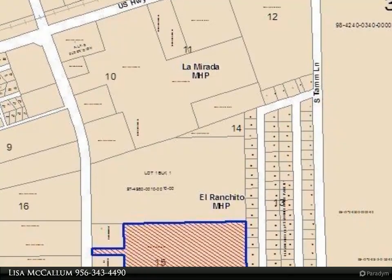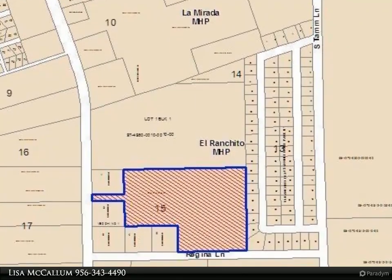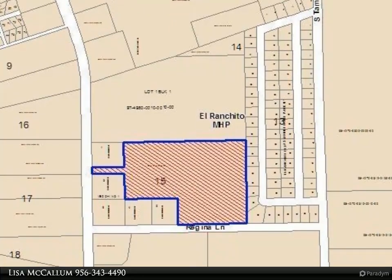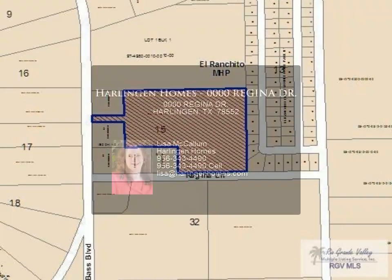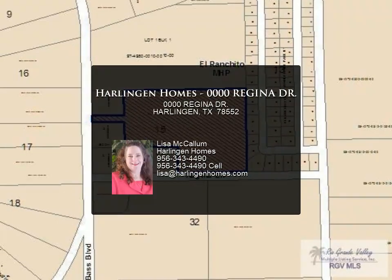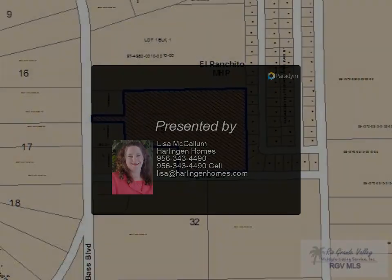This Harlingen Homes property video is presented by Lisa McCallum. This property has a long drive entrance off of Bass and has access from Regina Lane, perfect for a subdivision or to build your dream home on acreage. The survey and plat determination certificate are in Navica. Seller advises buyer to do their due diligence.